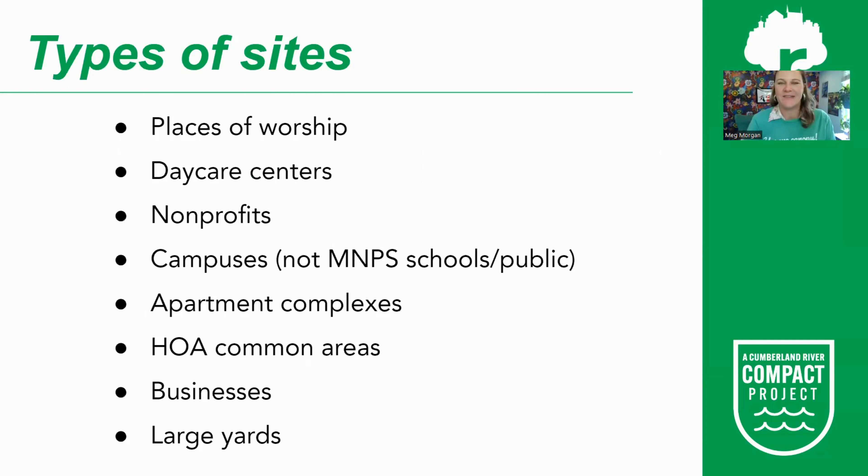Tree scouts can reach out to any private property: places of worship — churches, synagogues, mosques — daycare centers, nonprofits, private campuses, apartment complexes, HOA common areas, businesses, and large yards. If a yard can fit more than 10 trees and the owner can manage and water them, they are absolutely eligible. Even though the neighborhood planting captain program focuses most on yards, large yards can also apply through this community trees program.